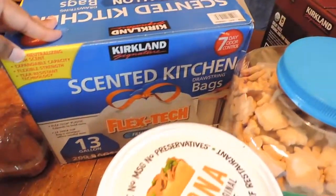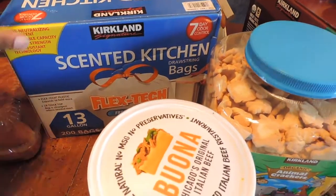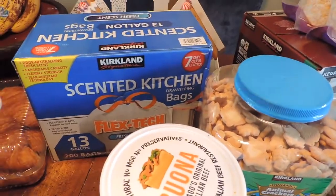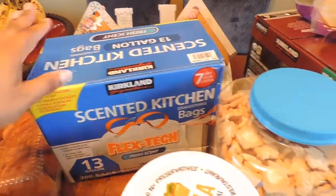We got some scented garbage bags. These are 13 gallon, two rolls in the pack — about 100 bags per roll, so 200 bags total. They are two big rolls in there and they take us a very long way, so that's why we get those.